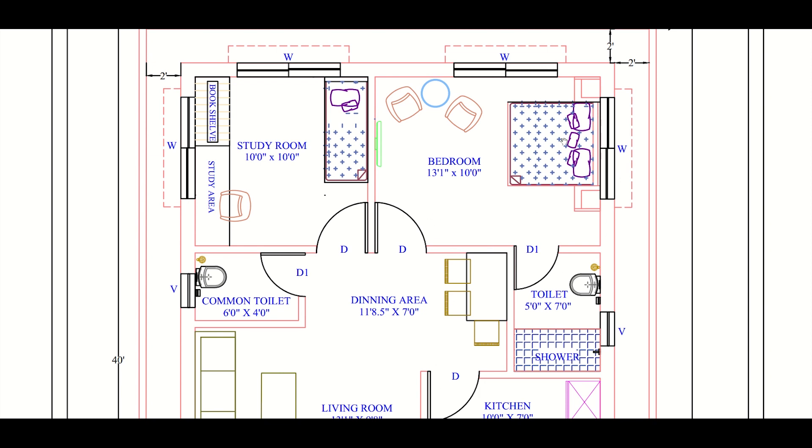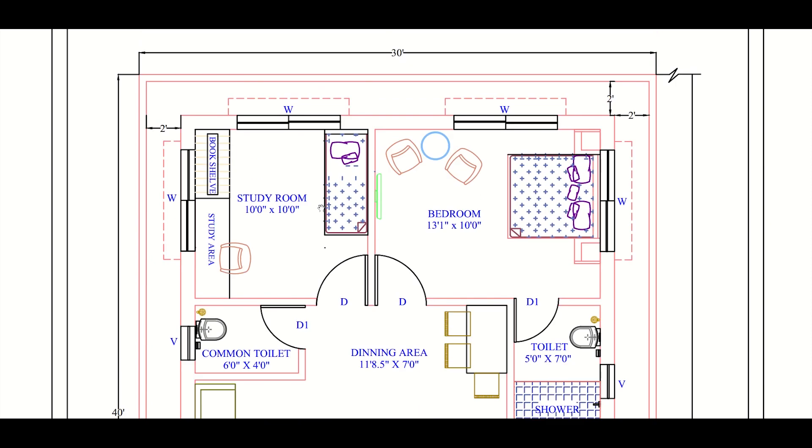The size of the study room is 10 feet by 10 feet and it has two windows, because in a study room ventilation and sunlight are very important — so there will be sufficient sunlight and ventilation here. One portion of the study room can be used for keeping bookshelves and another portion can have a single bed.